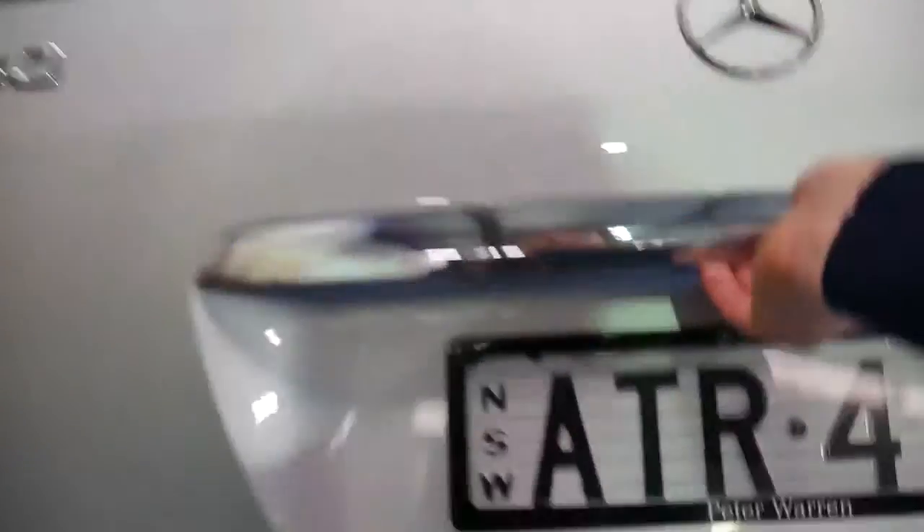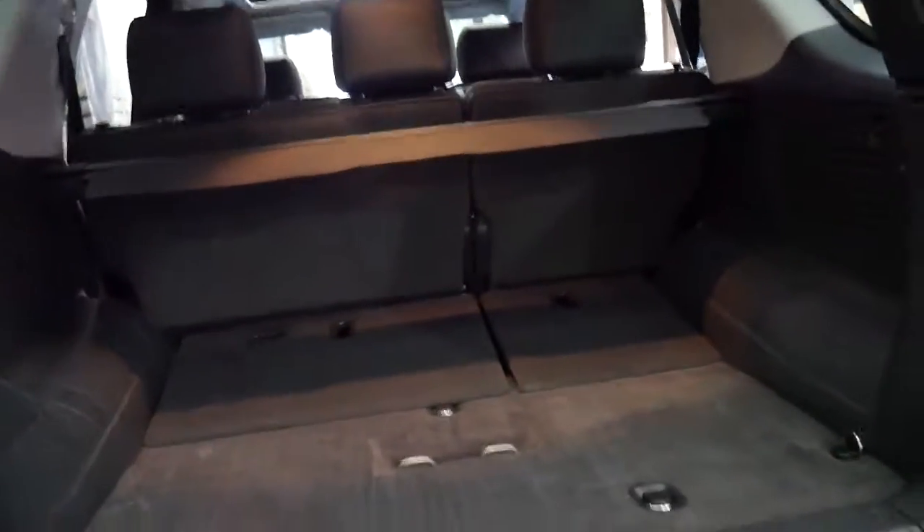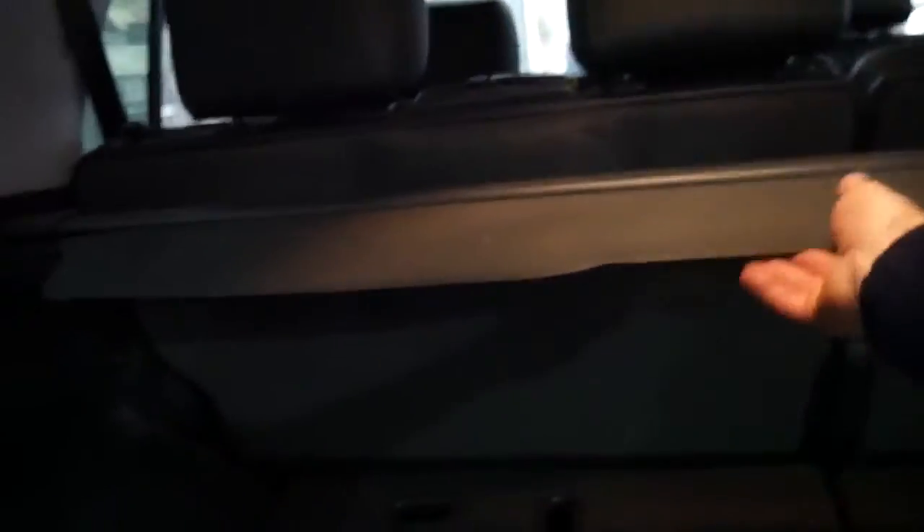Just have a look in the back — this car is a five-seater. Look at the carpet; even the carpet looks like new. It's been very well looked after, all the headrests are present, and it's even got the rear tray cargo cover.